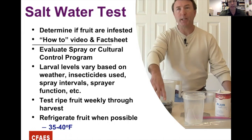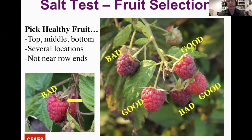Another cultural control is harvesting on a two-day interval if possible — that limits the time fruit is exposed to Spotted Wing infestation. When picking, pick healthy fruit. If you see fruit pulling away from the cap, that tells you something is going on — it may have Spotted Wing or other Drosophila. Don't get a false positive on the salt water test by picking damaged berries.